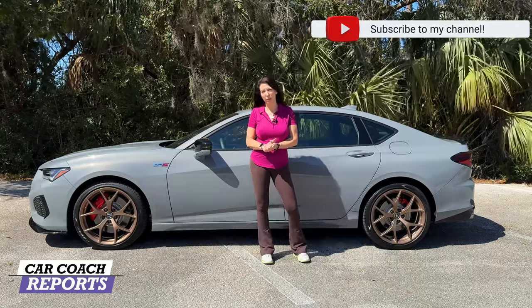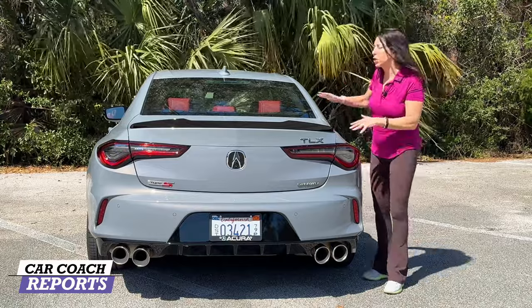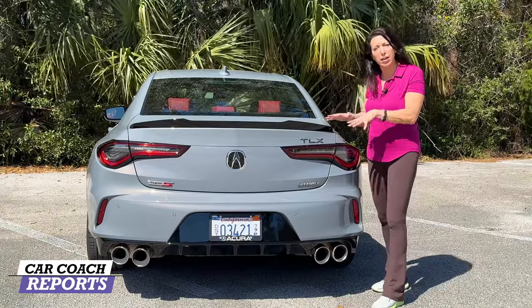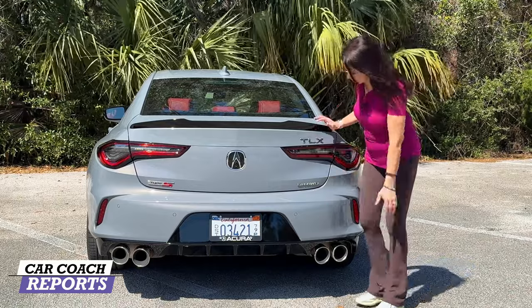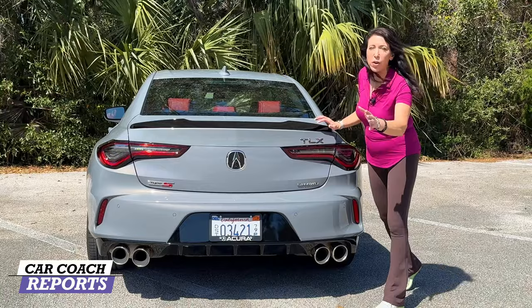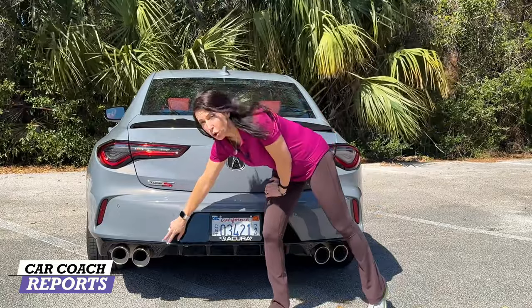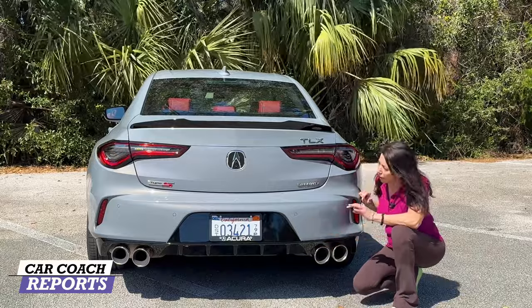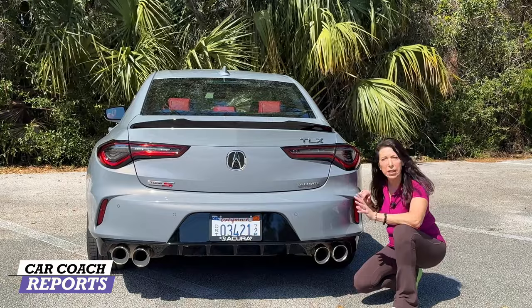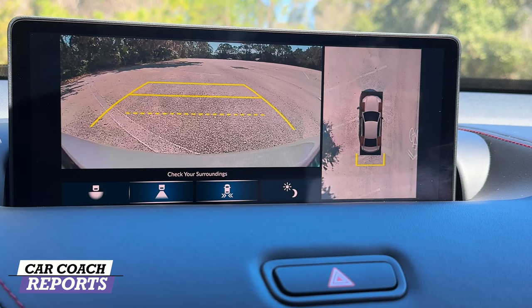Coming around to the back, there are more aerodynamic add-ons starting with this rear spoiler in gloss black, which keeps the rear end down for better traction — controlling the air is the key to best handling. You'll also see the TLX logo, the Super Handling All-Wheel Drive badge, dual quad exhaust pipes, and a rear diffuser. This car really stands out in a crowd, and if you pull up behind one, you'll know it's a sports sedan.